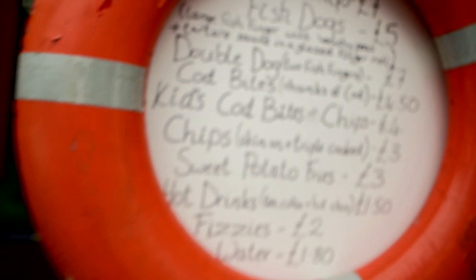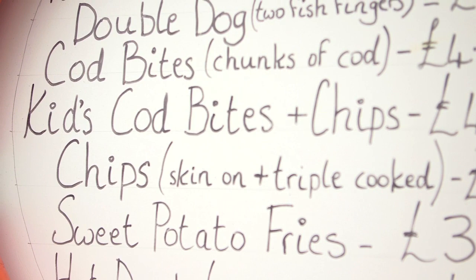We're now here at Chish and Phipps, Great British Fish and Chips stall. Here what we're doing is a twist on the classic fish and chips. We're doing sweet potato chips which are amazing. We're also doing skin-on triple fried chips. We're doing a fish dog which is basically a large fish finger in a nice sweet brioche glazed finger roll with mushy peas and tartar sauce. It's brilliant. We're also doing some cod bites which are just chunks of cod for kids. Just a bit of a twist.